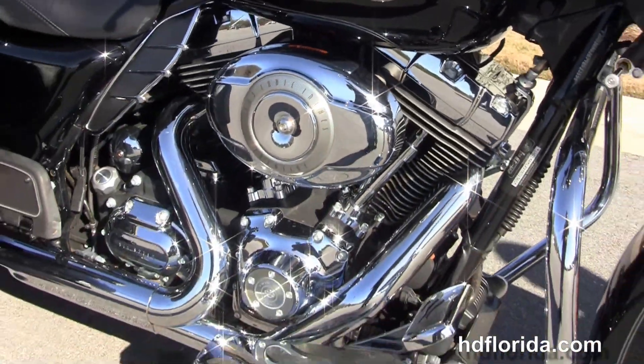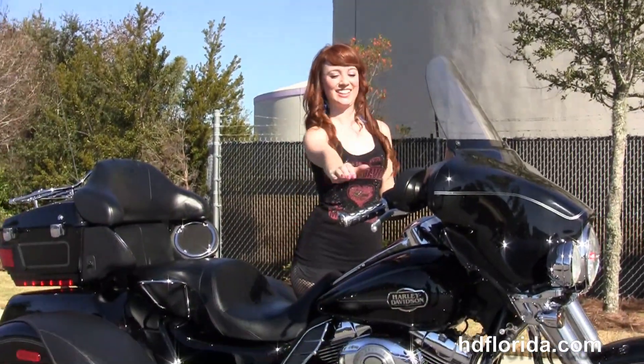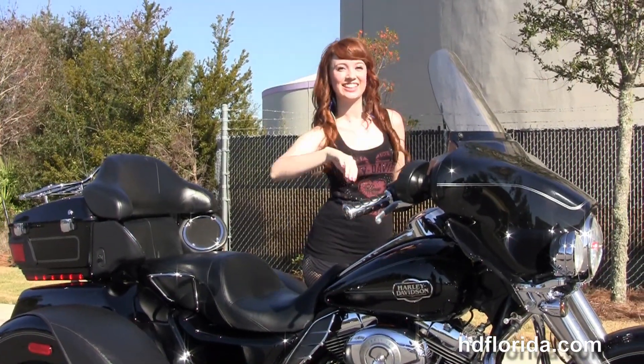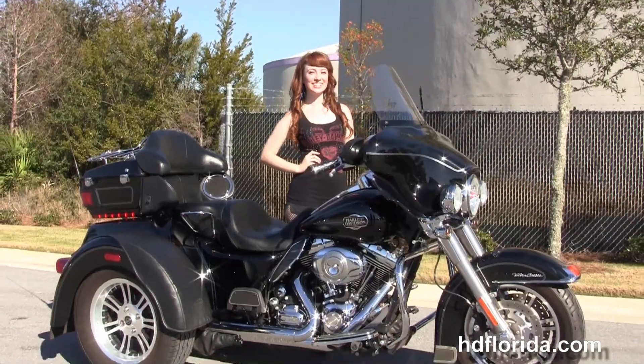We finance used Harley-Davidsons up to 72 months — be sure to ask about our fly and ride program. Lexus is going to fire it up real quick. Here at the world famous Harley-Davidson of Panama City Beach, all our bikes are fully serviced and safety inspected.